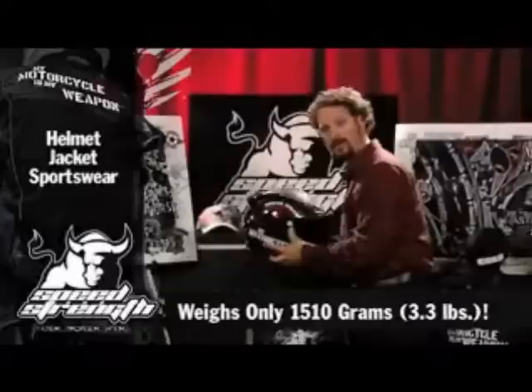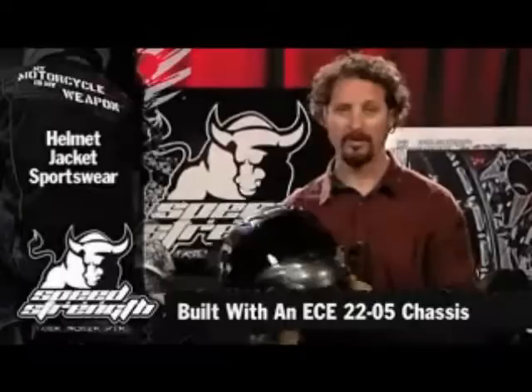My name is Sean with Speed and Strength and I'm very excited to show you the new Motorcycles My Weapon helmet. When I say this thing is light, it's one of the lightest helmets on the market. It's ECE 2205 certified so you know it's safe, and it's got a lot of comfortable features starting with a Coolmax liner.